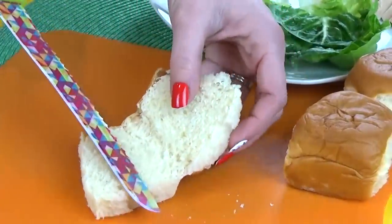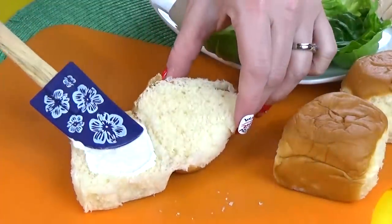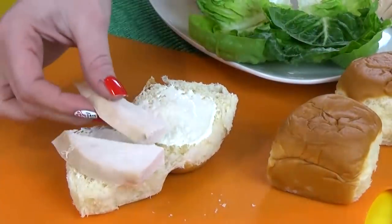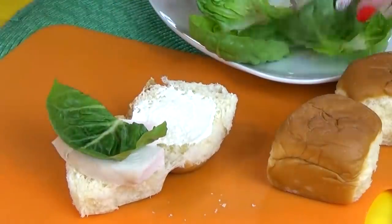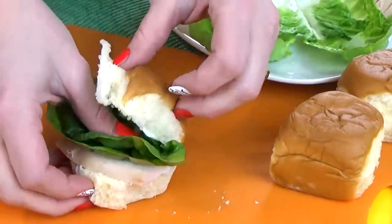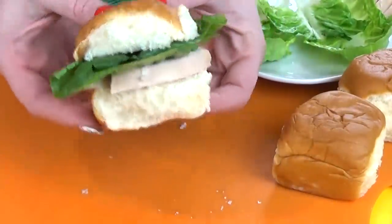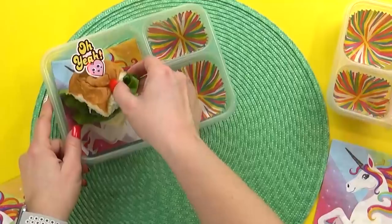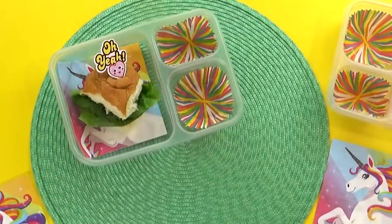I'm just gonna cut my Hawaiian roll in half and add a little bit of mayo. Next, I'm going to add some rotisserie chicken meat, followed by some nice fresh lettuce. And to keep this sandwich together, I'm going to add this 'oh yeah' pick. This looks like a simple yet delicious Sammy, so I'm going to add this to our lunch box and move on to the fruit.